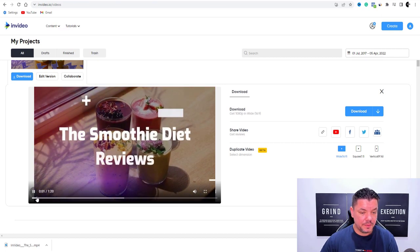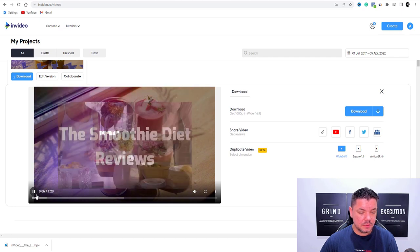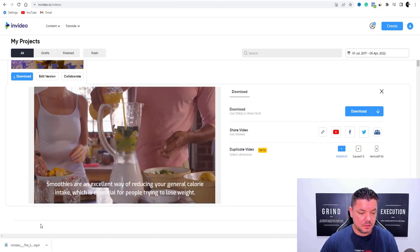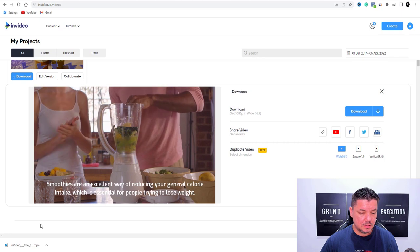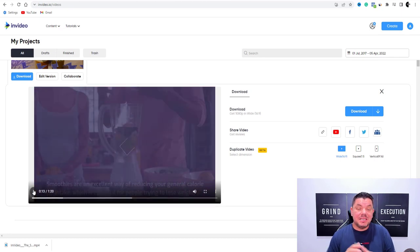The video has just finished downloading — I'm going to play a couple of quick seconds for you to show you exactly what it looks like complete. Take a look at this: 'The smoothie diet reviews. Smoothies are an excellent way of reducing your general calorie intake, which is essential for people trying to lose weight.' As you can see, the voiceover looks great, the music isn't too much, and the scenes that we selected are perfect. Hit download and this is going to download this video straight onto your computer so you can upload it to YouTube.